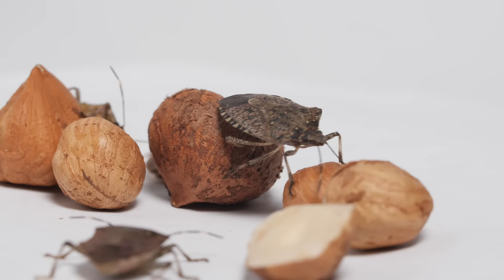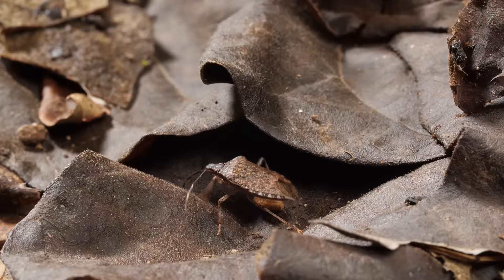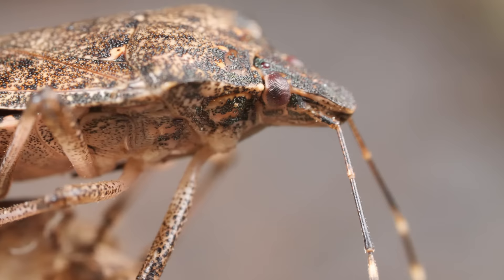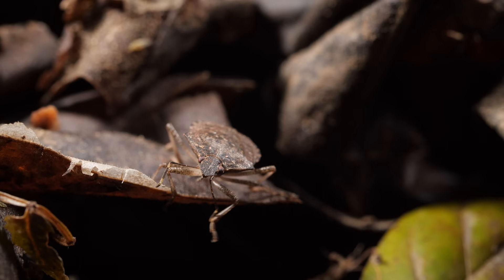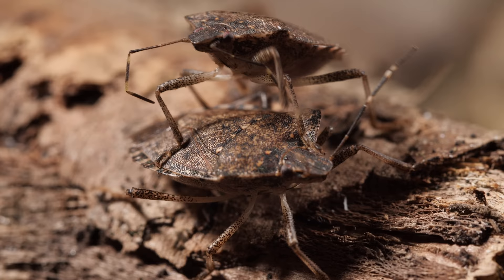Stink bugs can even pierce the hard shell of a hazelnut. Just squish them, you think? You don't want to do that — they genuinely stink. When disturbed, they can release an olfactory balm from small glands. The smell? Some people say it's like dirty socks or rotting cilantro.